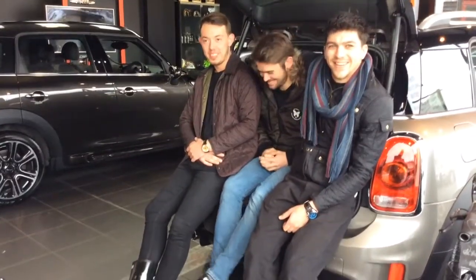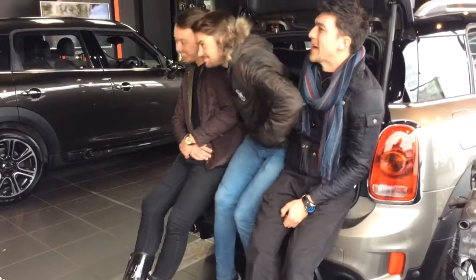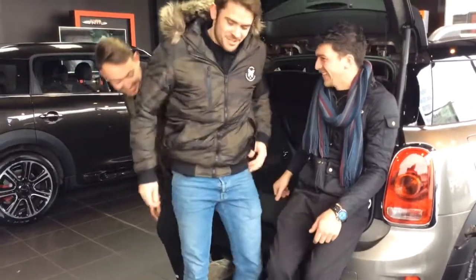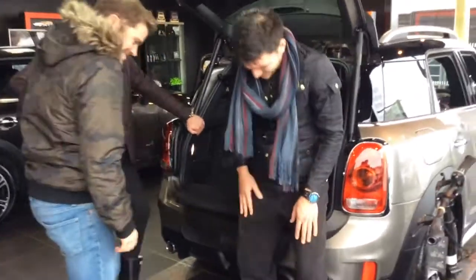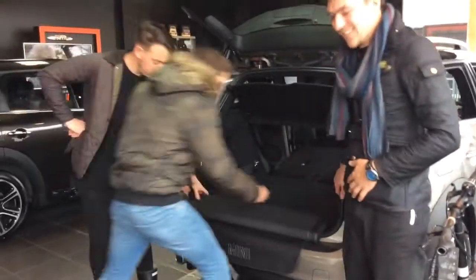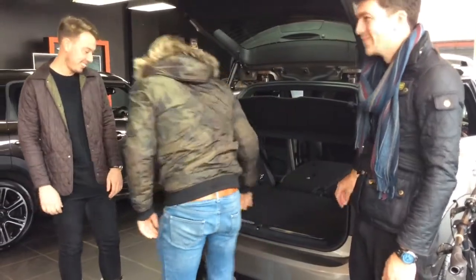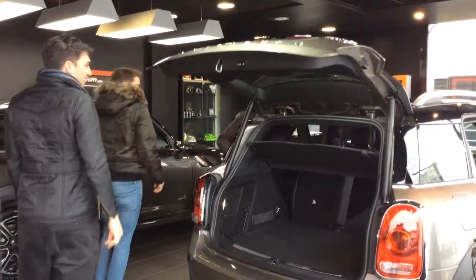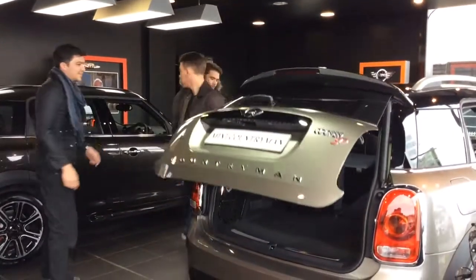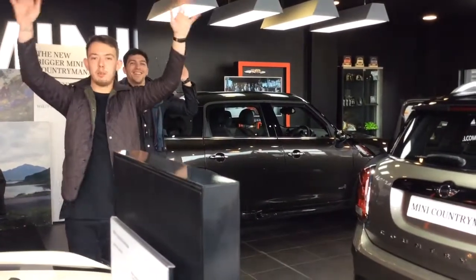So you guys ready for your camping trip then? We're going dog walking. Ocean Mini, new Countryman available right now. See you guys soon. Thank you. Would you like to close the boot for us Andy? Electrically? Amazing. Thanks guys. Wave goodbye. Goodbye.